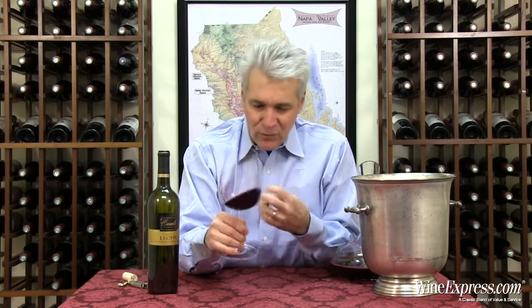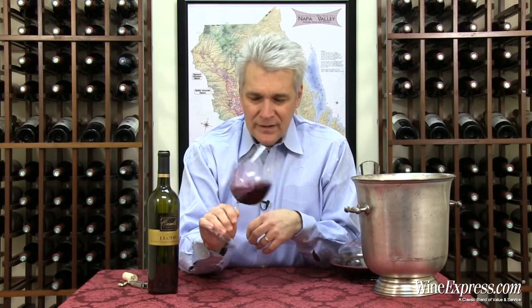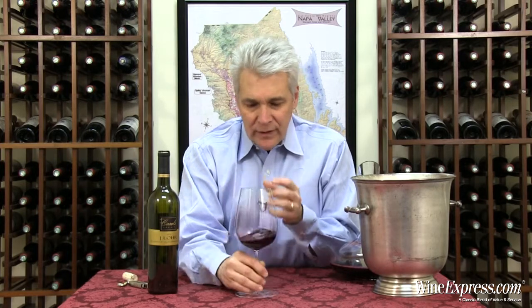It's obviously single vineyard St. Helena — hard to go wrong there. That Petit Verdot adds really nice floral notes to the Cab and rounds it out. They age it in 60% new French oak for 16 months.